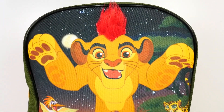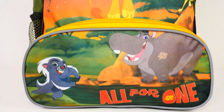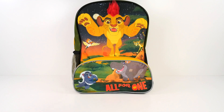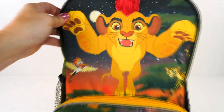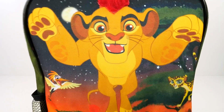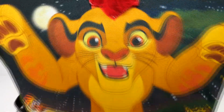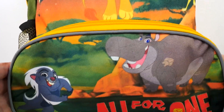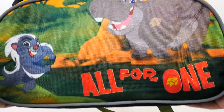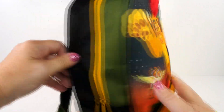Hi guys, this is Cheryl, welcome to Share Bear Toys! Today we have a Lion Guard backpack full of surprises. Let's not waste any time — let's get a close look at our backpack. Look at Kion, he is so cute! He looks like he's jumping right out at us, he wants to give us a hug. Can you guys name all his friends that are on this bag? It says 'All for One.'